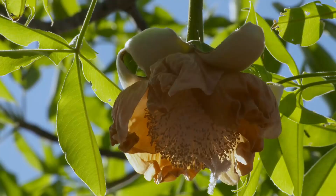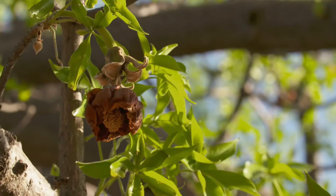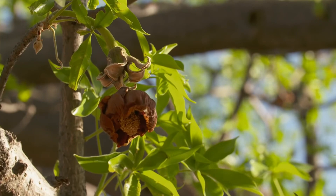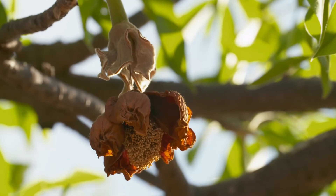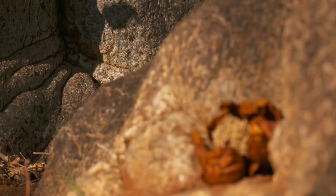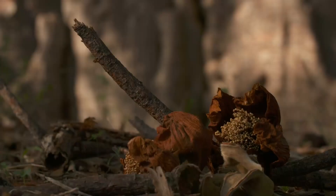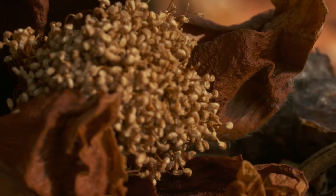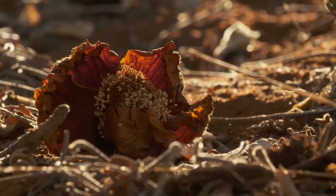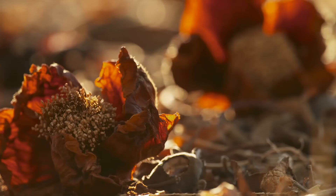At the end of November, the last of the baobab's flowers cling to the tree. The brown petals, now shriveled and dry, emit a strong, rotting odour. Summer's early bounty lies scattered in the dirt.